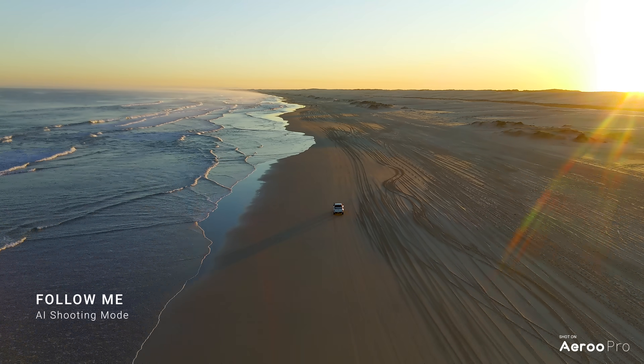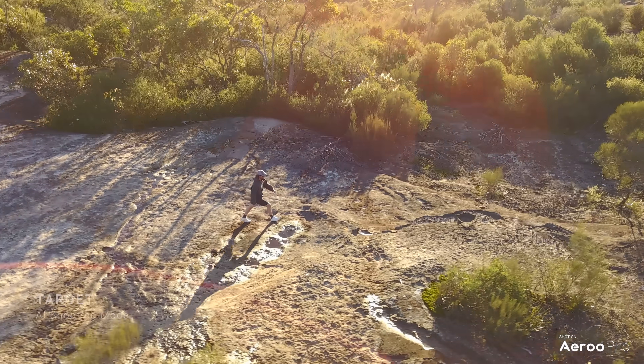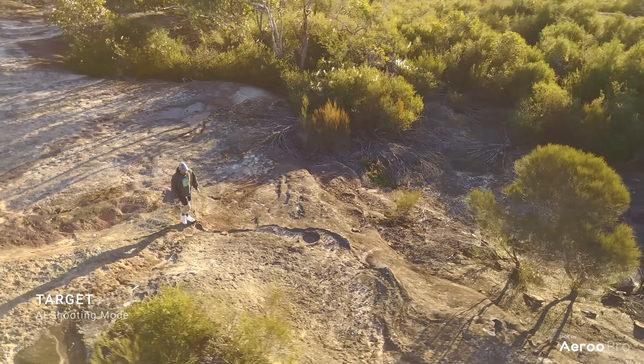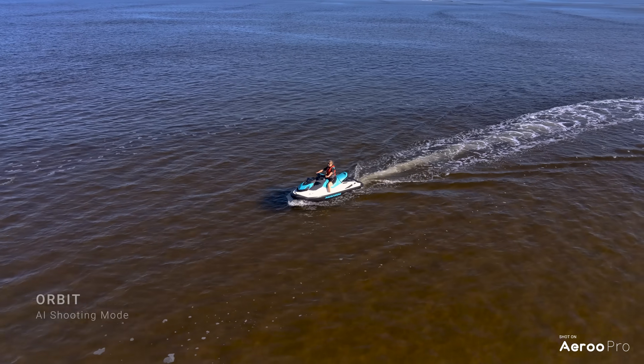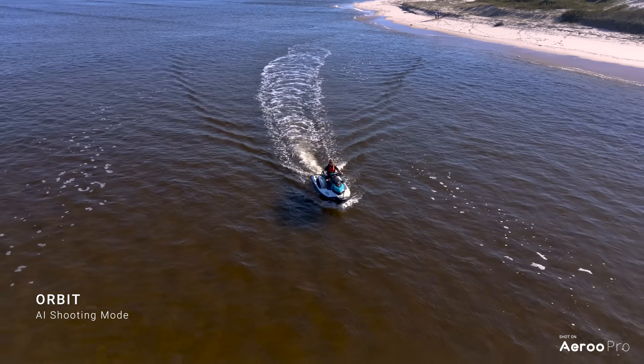Follow Me tracks your subject from any angle. Target locks the camera on your subject while you fly in any direction. And Orbit moves 360 degrees around any still or fast moving subject.